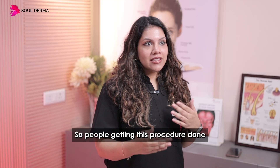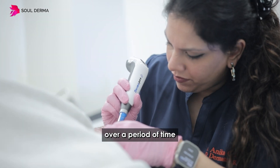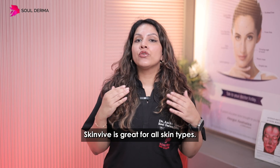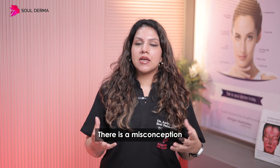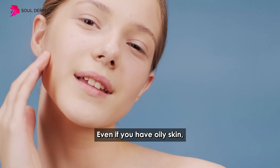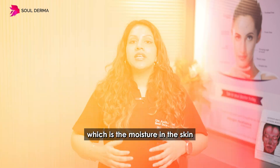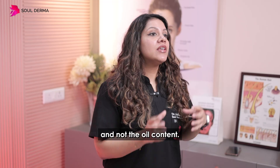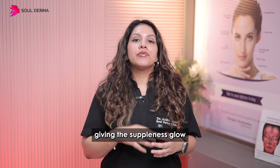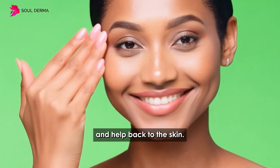People getting this procedure done over a period of time have actually seen a reduction in skin age. Skin weave is great for all skin types. There's a misconception that it's only for dry skin — that's not true. Even if you have oily skin, it can lack hydration, which is the moisture in the skin and not the oil content. So skin weave is awesome for hydrating the skin, giving suppleness, glow, and health back to the skin.